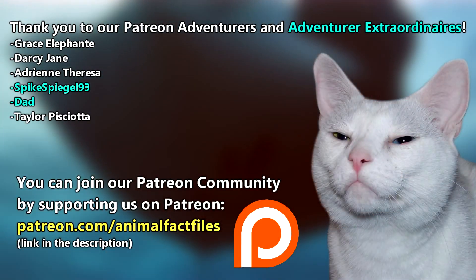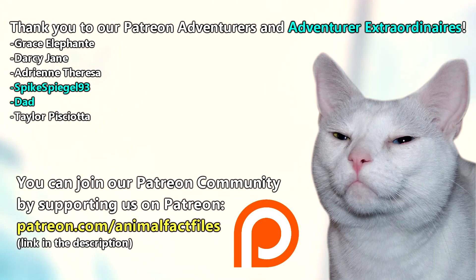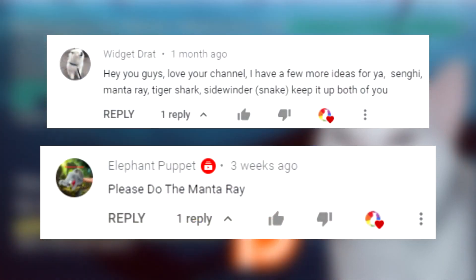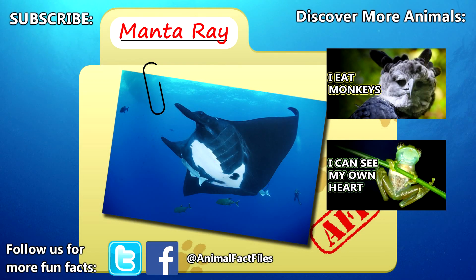Thank you to our patrons, SpikeSpiegel93, Dad, and everyone else for their support of this channel. Thank you to Widget and ElephantPuppet for today's request. For more facts on manta and devil rays, check out the links in the description. Give a thumbs up if you learned something new today, and thanks for watching Animal Fact Files.